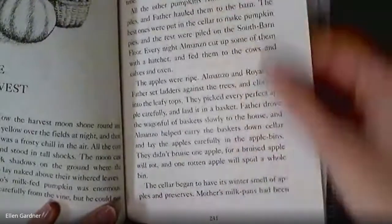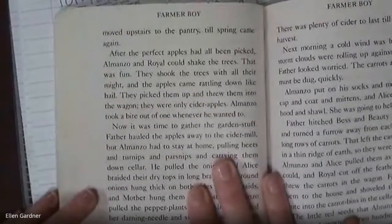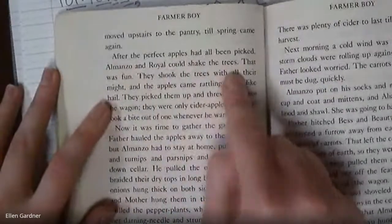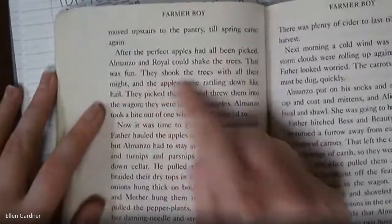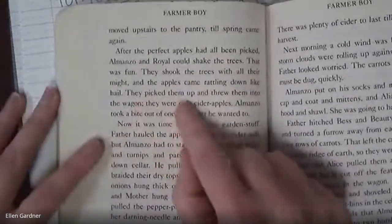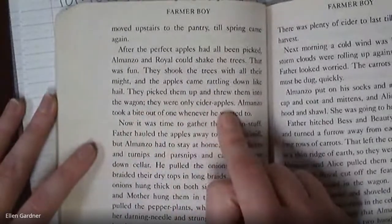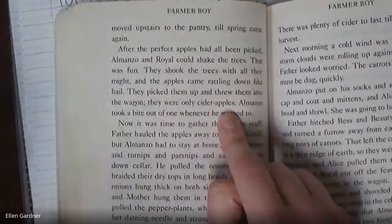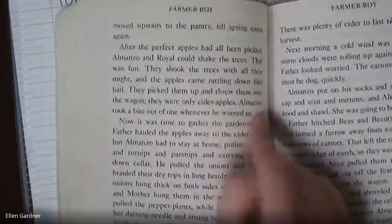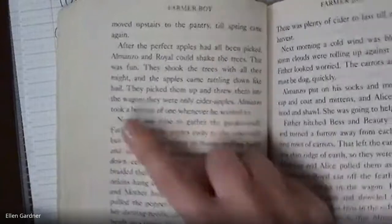The cellar began to have its winter smell of apples and preserves. Mother's milk pans had been moved upstairs to the pantry till spring. After all the perfect apples were picked, Almanzo and Royal could shake the trees — that was fun. They shook the trees with all their might and the apples came rattling down like hail. They picked them up and threw them into the wagon. These were only cider apples, so they didn't need to be kept unblemished. Almanzo took a bite of one whenever he wanted to.